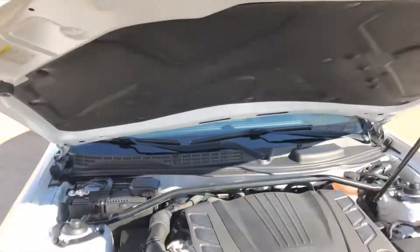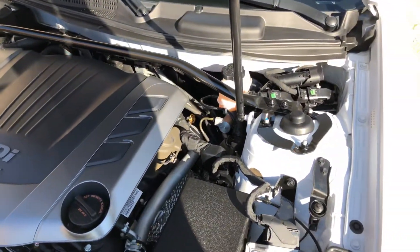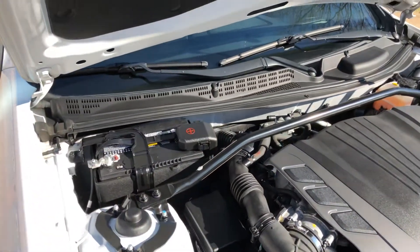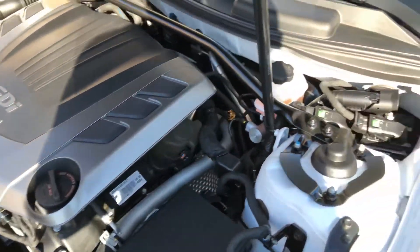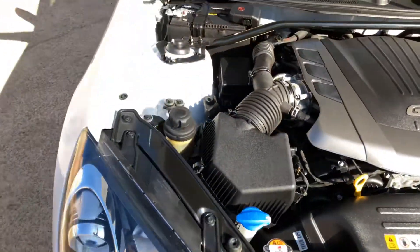It's a 3.8-liter V6 with 348 horsepower — I mean, it's like a little Boxster, like a little Porsche, same kind of performance at a lot less money. It's got a nice clean engine compartment, no rust, very nice — been serviced and certified so you've got plenty of warranty.